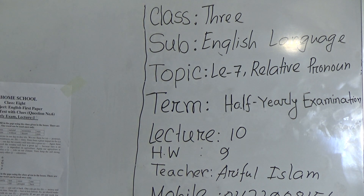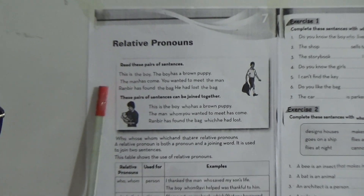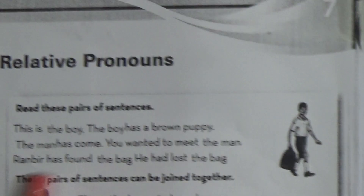So my dear students, go to page number 22, Relative Pronouns. We will discuss today this topic. So what is a relative pronoun? Let us read the sentences — read these pairs of sentences.